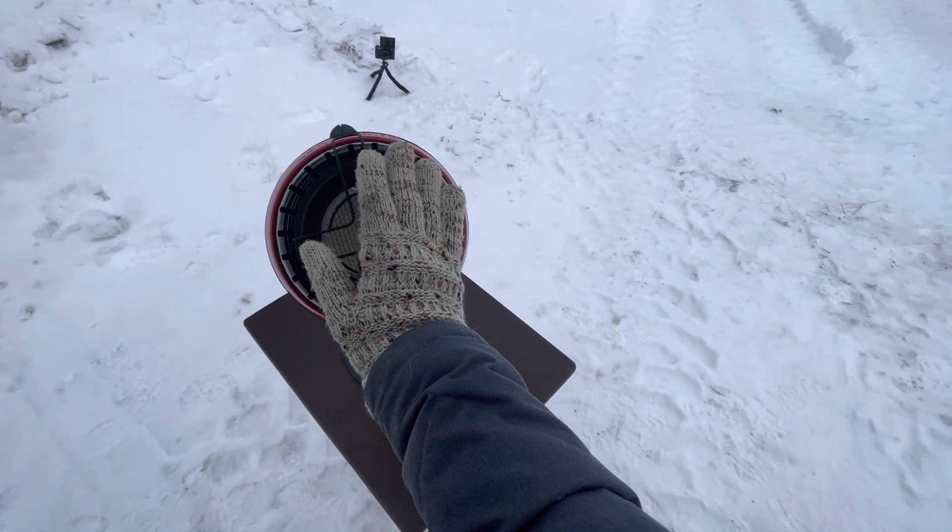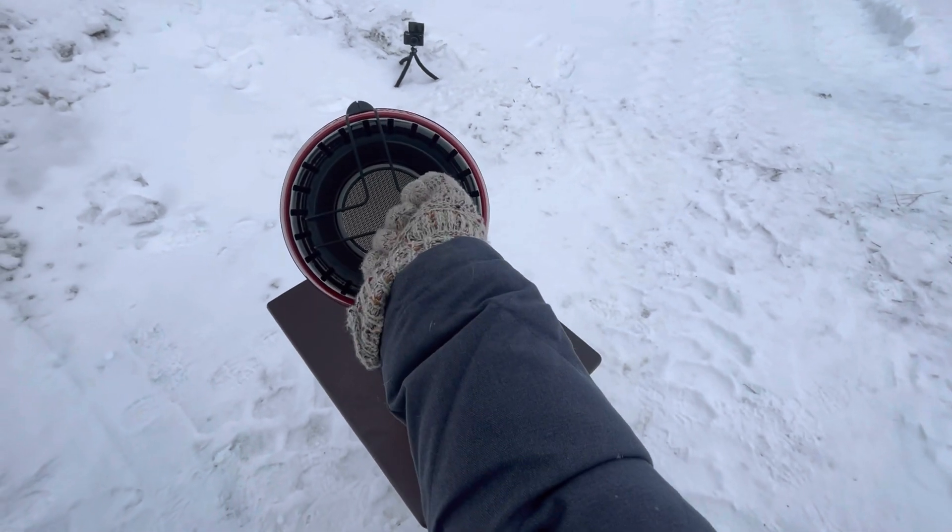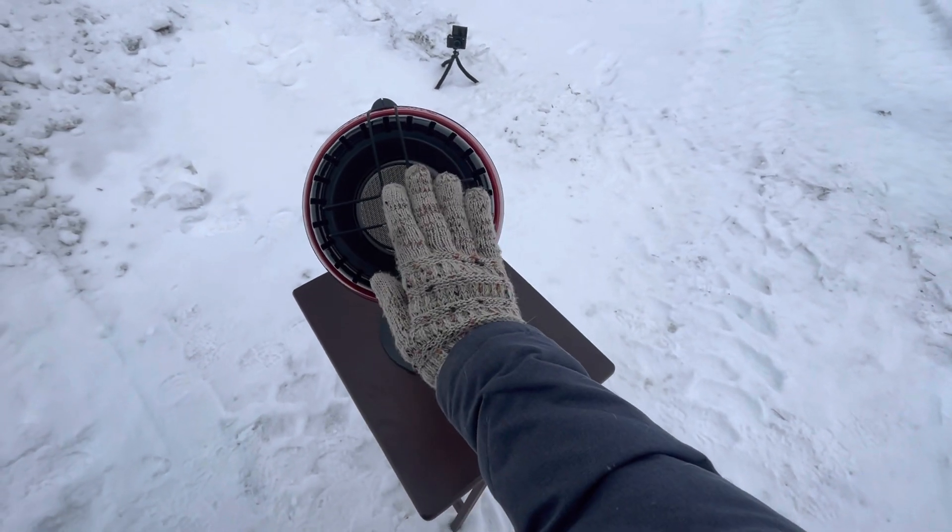This heater feels so amazing. Oh my goodness — this is a game changer right here.